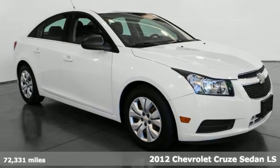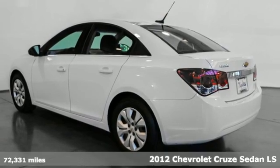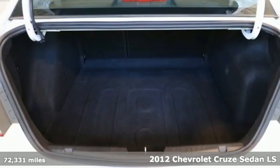Here's a 2012 Chevrolet Cruze. This bold Cruze has the confidence to get you as far as your imagination can take you.